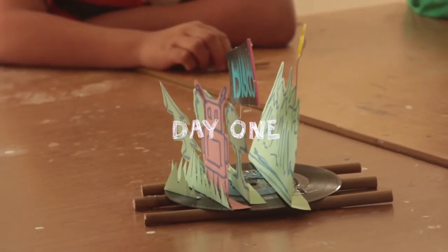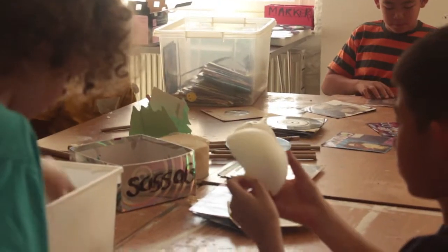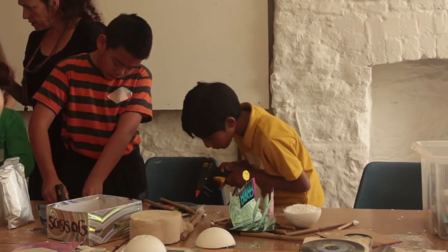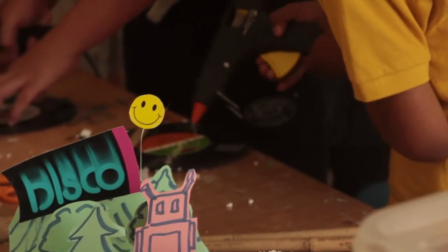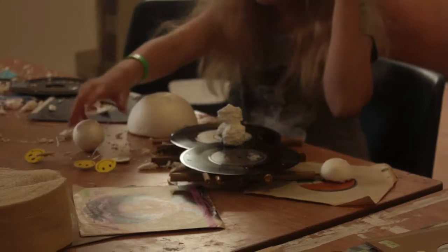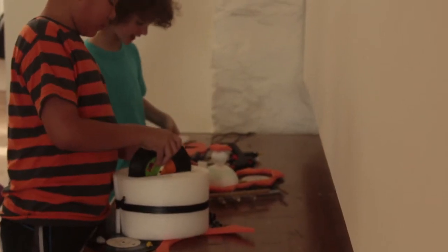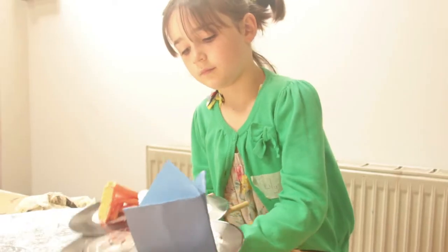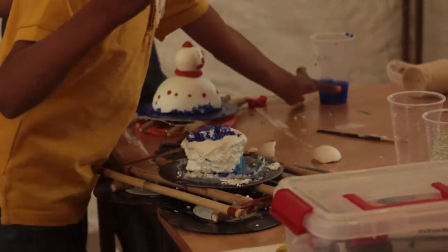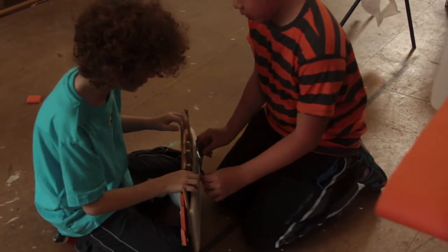We've made some islands but we haven't copied the original one — we've made our own designs. We made them with plasticine, foam, polystyrene, paper, and old records. And we used double-sided sticky tape, tape, and glue guns to stick them all together.